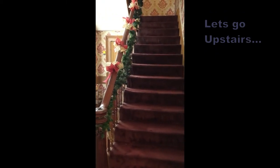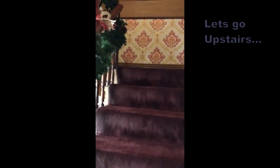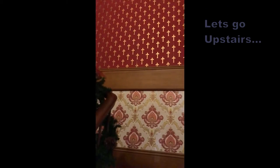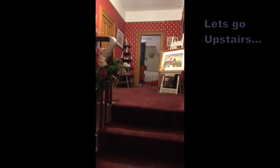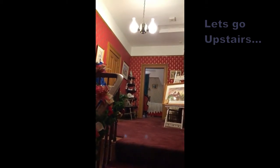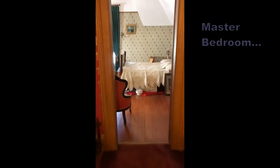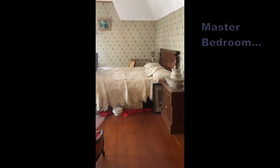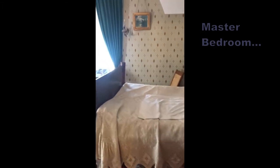Now let's go upstairs. In the steep stairway, you can see the ornate reproduction Victorian wallpaper. At the top of the stairs, you can see another of our beautiful Victorian lights. The master bedroom is a large room to accommodate both the parents and maybe the baby or a younger child in the family.